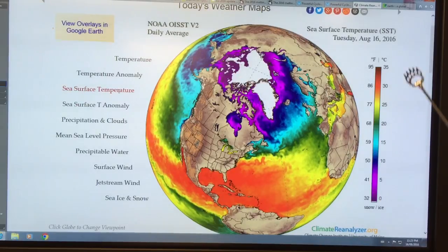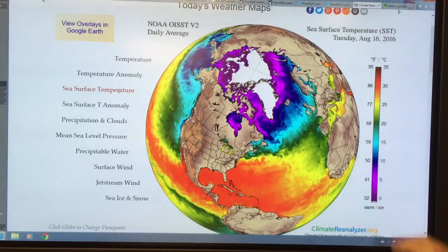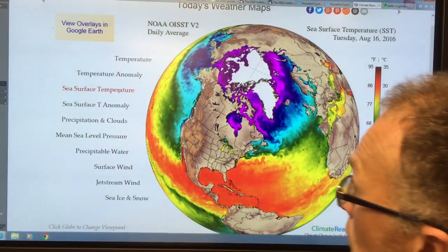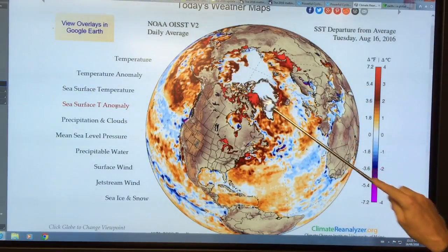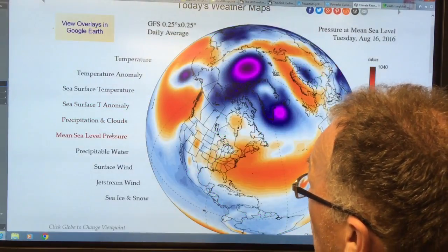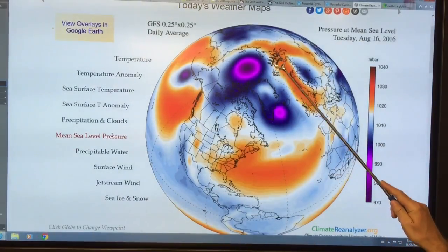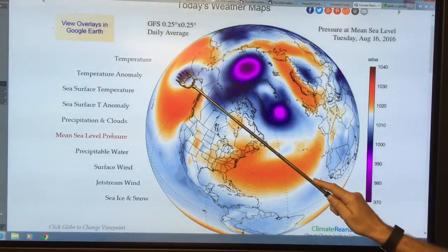Sea surface temperature can go down to minus 1.8°C — that's the freezing point of seawater. If it's fresher, it goes closer to zero. All around the ice it's water above zero, and you can get up to almost 10 degrees Celsius very close to the ice. The anomaly shows very warm areas — about four degrees Celsius above normal. Looking at precipitation and clouds — which means sea level pressure — these are the pressure lows. This is the main low causing the cyclone to cycle around, and there are also cyclones here and here.